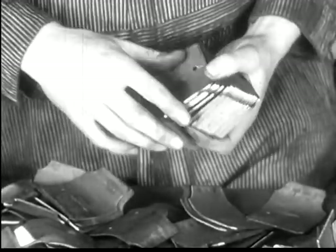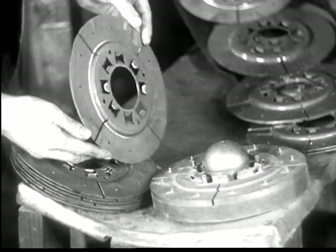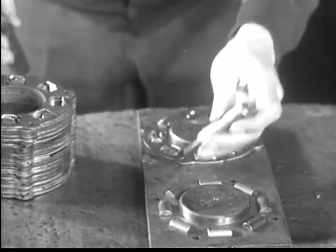Hundreds, thousands of checks and double checks. Highest quality is the goal of America's largest motor car manufacturer. Five thousand one hundred and sixty-two inspections are made on the six-cylinder Chevrolet motor alone.